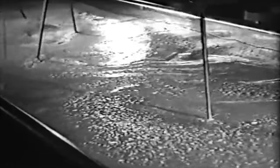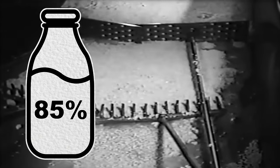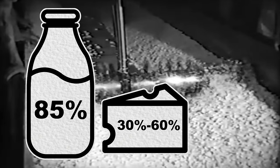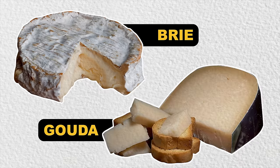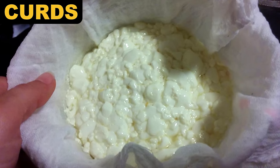Most of the sugar drains away with the water, which is called whey. After the rennet does its work, there are a series of steps to getting rid of the whey, bringing the moisture content down from about 85% in milk to between 30 and 60% in cheese, depending on whether you're looking at a soft brie or a hard gouda. The more water you take out of the milk, the harder the cheese you're going to get, but also the longer the cheese will last.